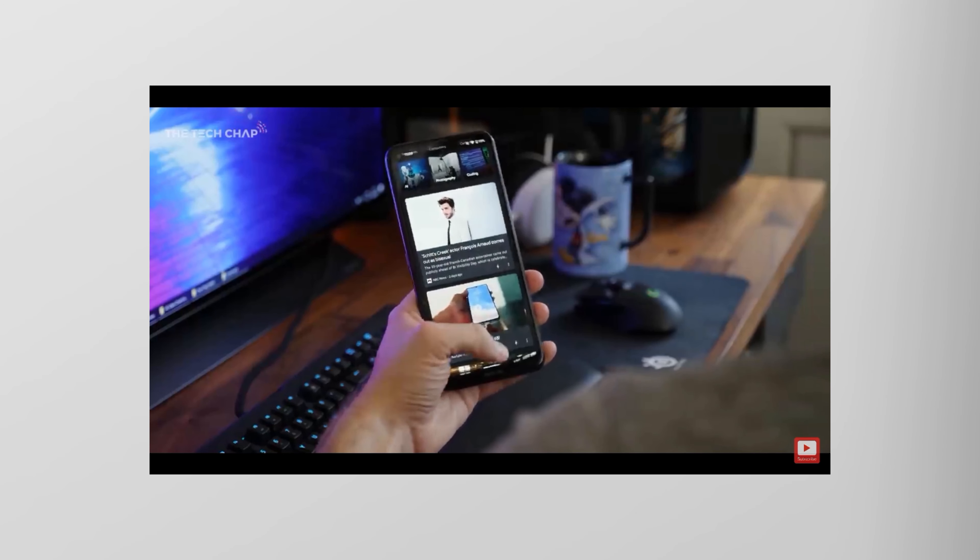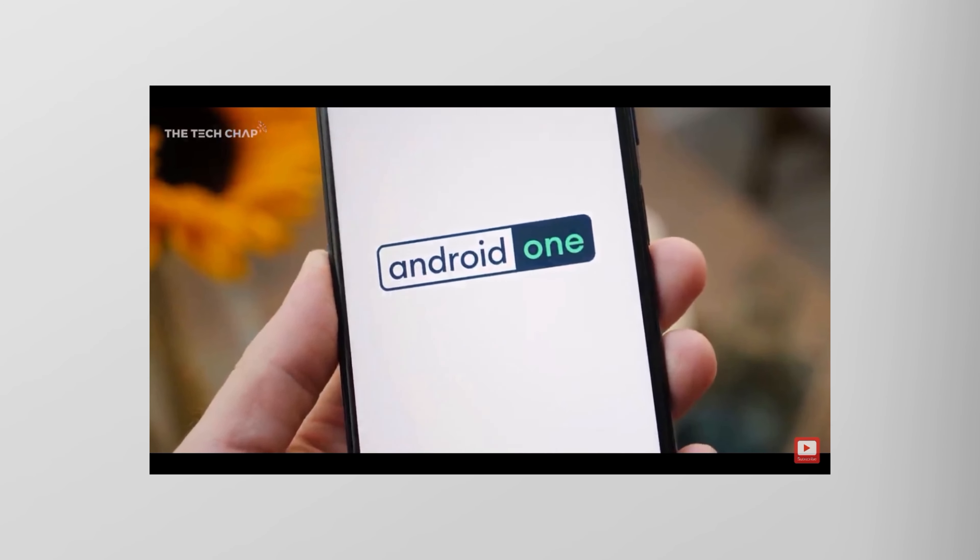So there you go — that's already one reason. Second: software. This is an Android 11 device. It's also an Android One device, so that means it gets two extra years of software support. And in the Android world, that is a big deal — to have a smartphone that is set for the next three years. Because as we know, software updates really are what keeps the phone running.